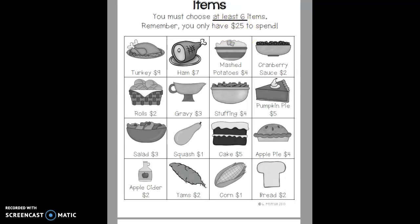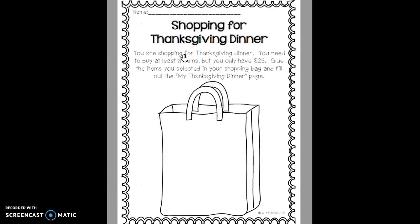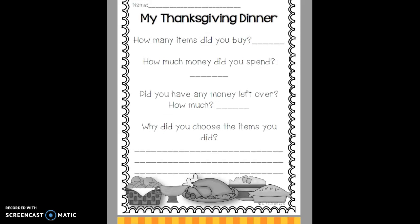Once you make your selections, you will cut the six pictures out — or more if you choose to do more — and you're going to glue them onto this shopping bag so that we can see what you chose. Next, you will fill out this page, which is under the shopping bag page.